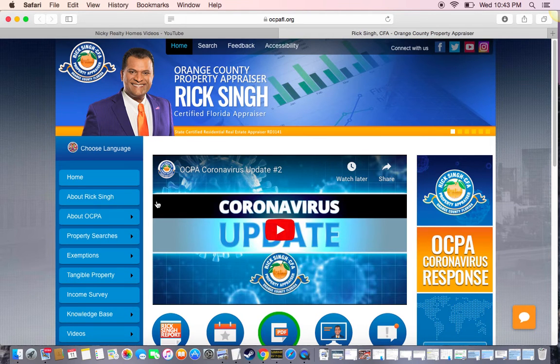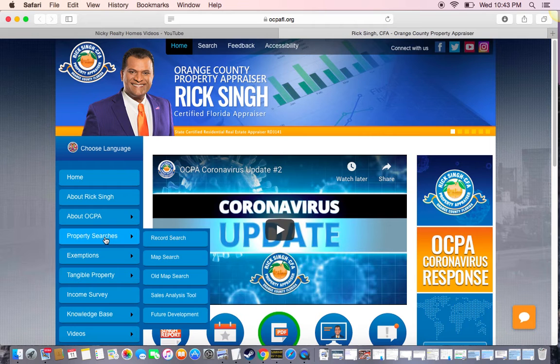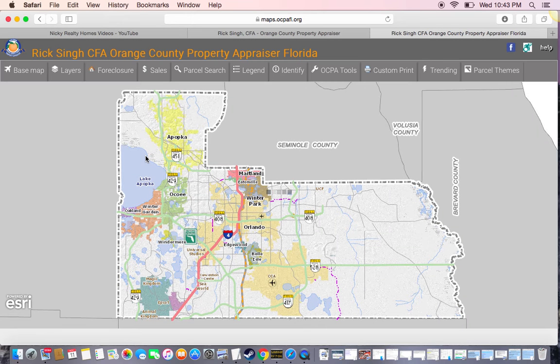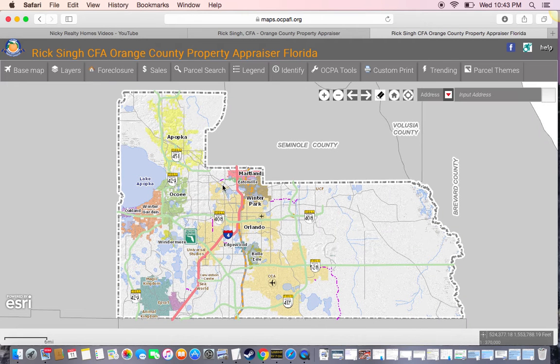I'm still learning how to use this website. There are ways you can find properties. Go right here to map — it has a map you can use. I haven't figured it out yet, but if anybody has figured it out, they may know how to use it.